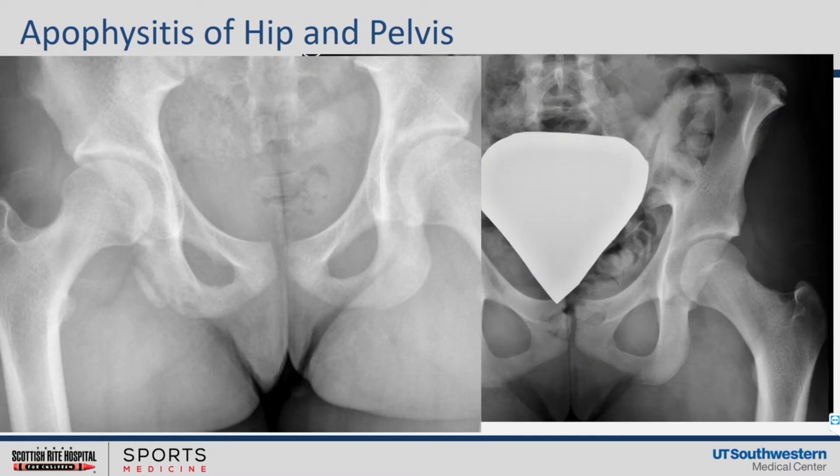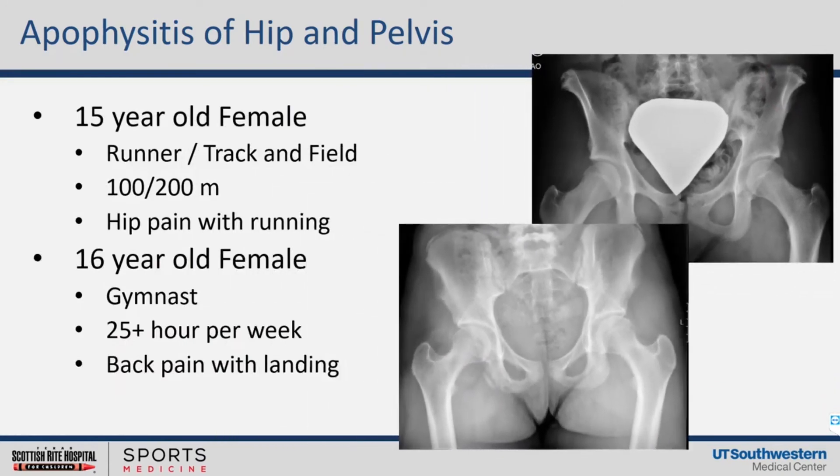Going back to the cases — here's really what we see radiographically for apophysitis. You can see two images: one at the ischial tuberosity where the hamstring attaches, on the left, and then up high at your ASIS you see the irregularity. It just doesn't look like normal bone — it looks cloudy. And that really comes to light on our two cases: the female runner has pain when she runs, so her ASIS where she has hip flexion. Then our gymnast complains of back pain, but it's really the posterior gluteal region — that's where she has the ischial tuberosity apophysitis.